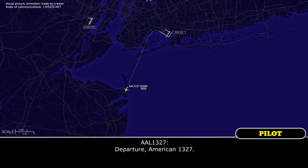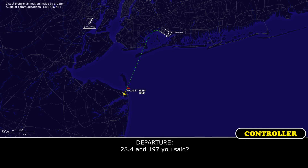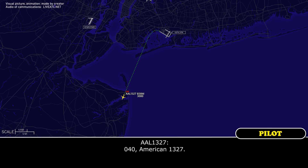Departure, American 1327. Go ahead. At this time we're going to declare an emergency. We're going to work our way back to JFK. We will need a couple minutes just to run a few checklists. Fuel on board is 28.4 and we have 179 souls. American 1327, thank you. Just to keep you in our airspace, make a left turn heading 040. 040, American 1327.